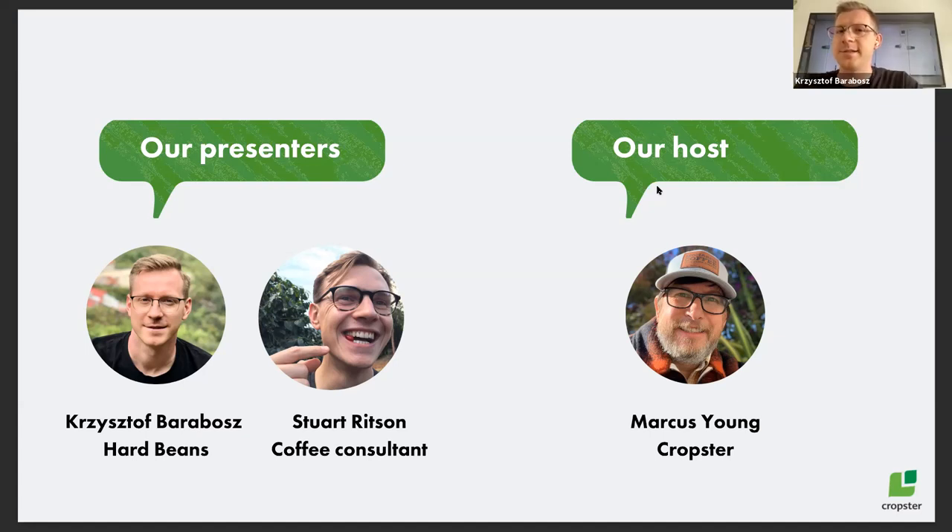Hello everyone. My name is Chris and I'm the head of coffee at Hard Beans Coffee Roasters. We are a fairly new roastery on the market, but very focused on research and finding new knowledge about coffee. One of those projects was green coffee storage, where we are searching for the best solution on how to keep and preserve the quality of green coffee. More to come in the next slides.